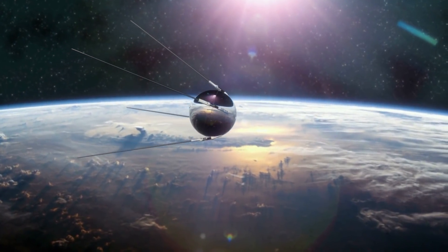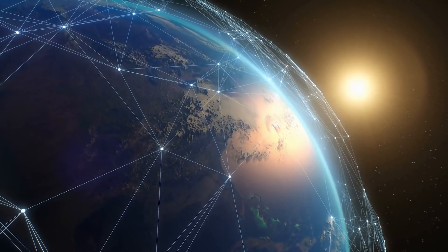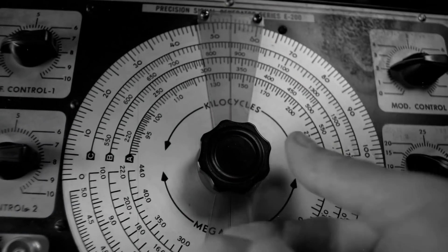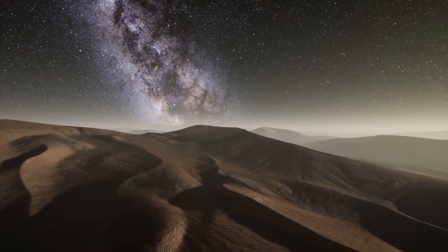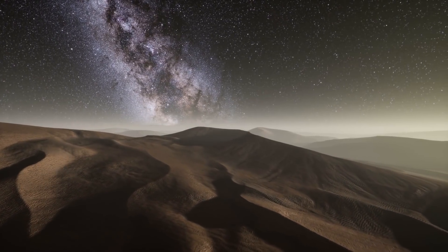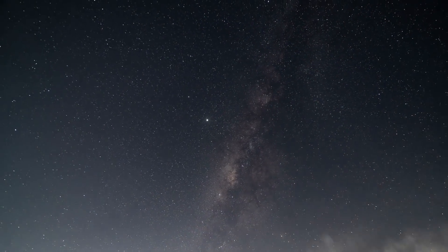The GPS system has its origin in the Sputnik Age. At that time, it was discovered how to track satellites with the help of shifts in their radio signal — the Doppler effect. Today, the space segment of the GPS system includes more than 30 satellites, all equipped with a redundant atomic clock and a ground control network. The latter control the whole system around the clock.